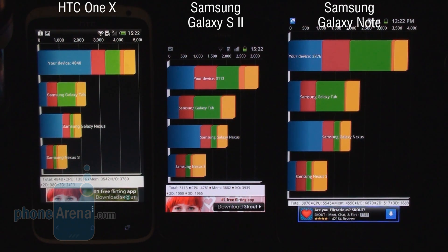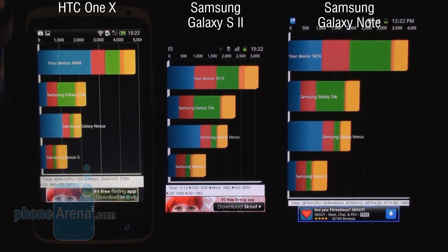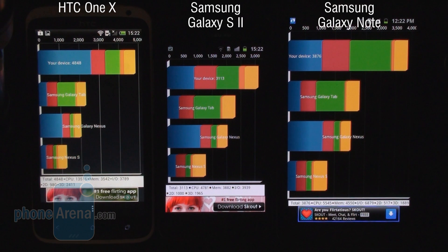And here are our results. First place goes to the HTC One X, thanks to its very powerful quad-core chipset, at 4848 points. Second we have the Galaxy Note with its 1.4 GHz processor at 3876, and in third place we have the Galaxy S2 with a score of 3113 — a great score, but the handset is not as fast as the One X and the Galaxy Note. The Note is actually doing a pretty good job, although it also seems unable to compete with the new quad-core power of the One X.